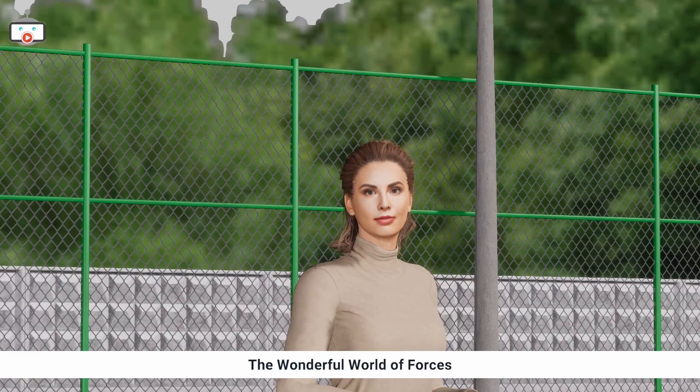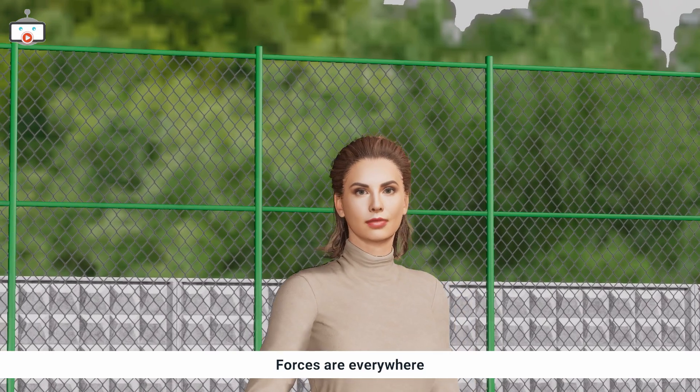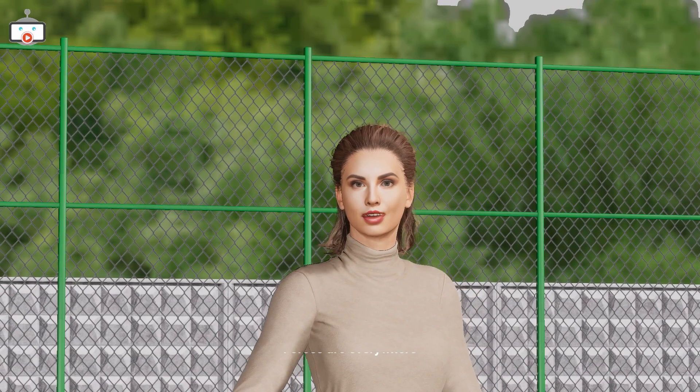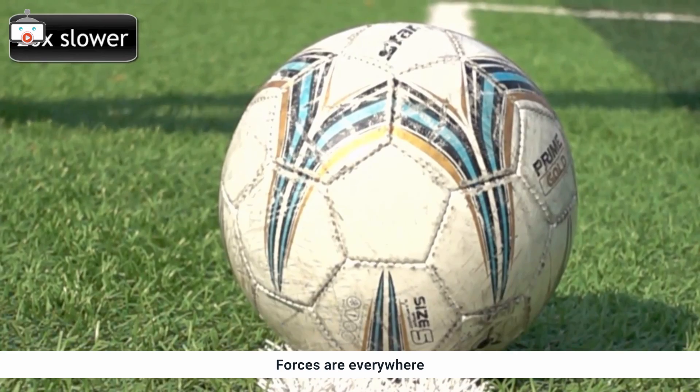Hello young scientists! I'm Jasmine and I'm Kevin. Today we are diving into the fascinating world of forces and motion. Specifically, we'll talk about pushes and pulls. Forces are everywhere — they're the invisible hands that push or pull things, causing them to move or change direction, like kicking this soccer ball.